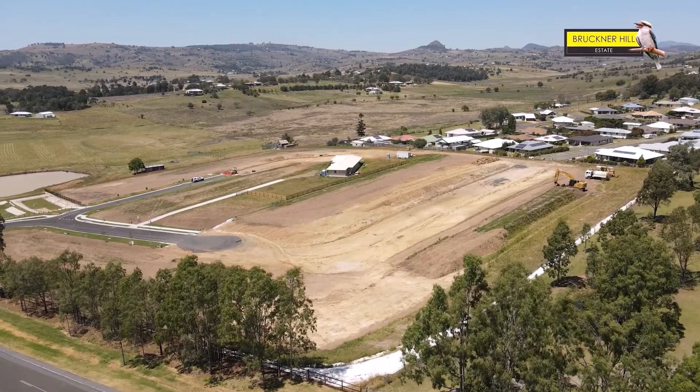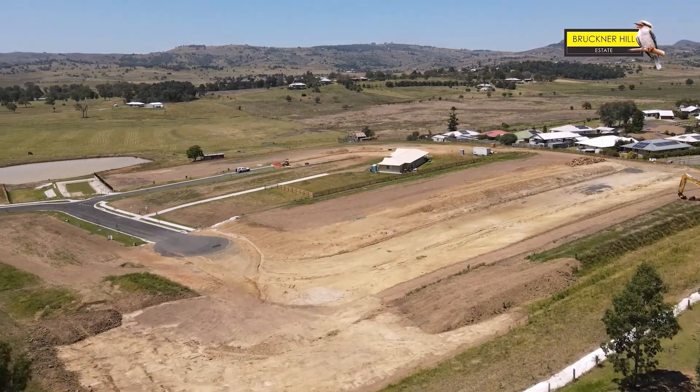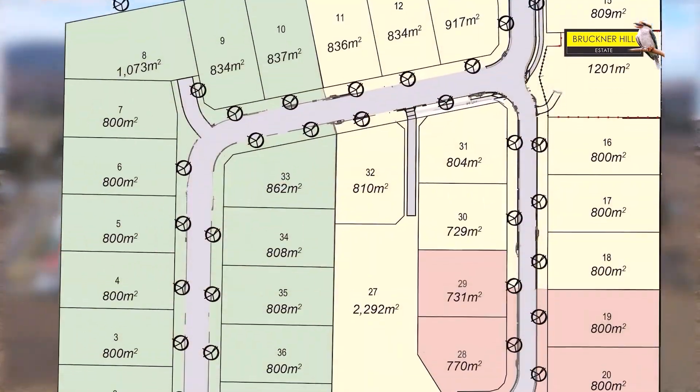The balance of the estate — 16 lots in stage three — will happen early in the new year. There are seven of those lots already reserved, so it's selling fairly quickly. We're very pleased with that.